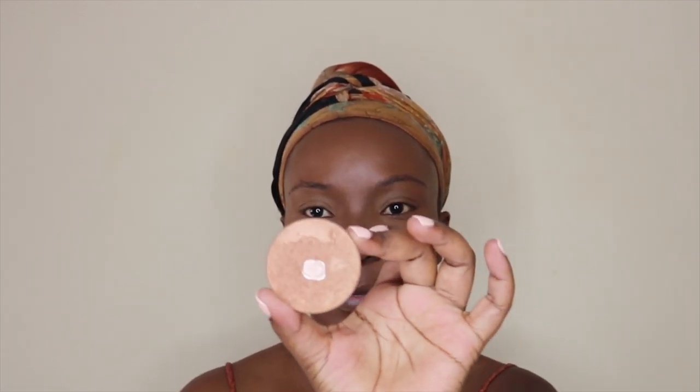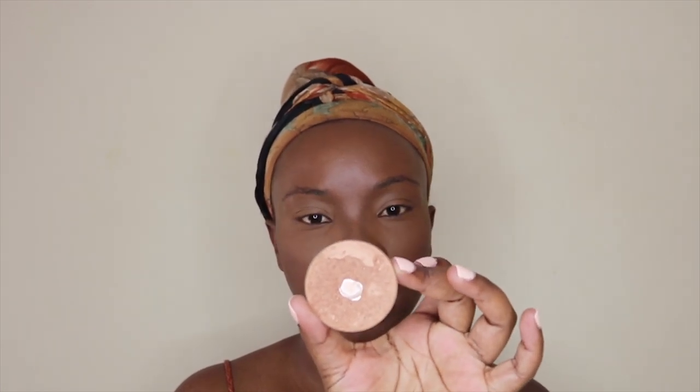I'm taking this highlighter by ABH — this one is in Bronzed — and I'm going to apply it with the same brush I used for the blush. I just like to take a little bit, not too much, and apply it on top of the blush. I don't really like that big, shiny highlighting look.